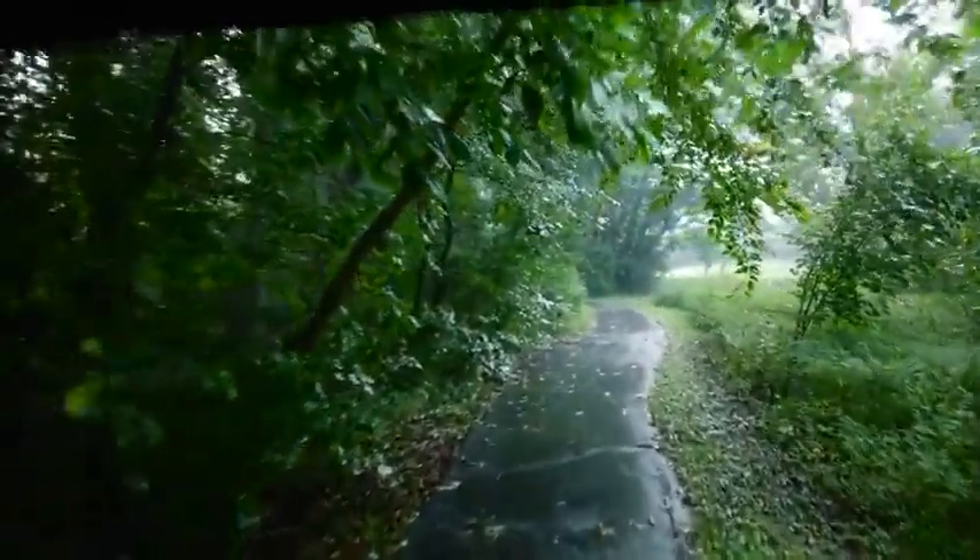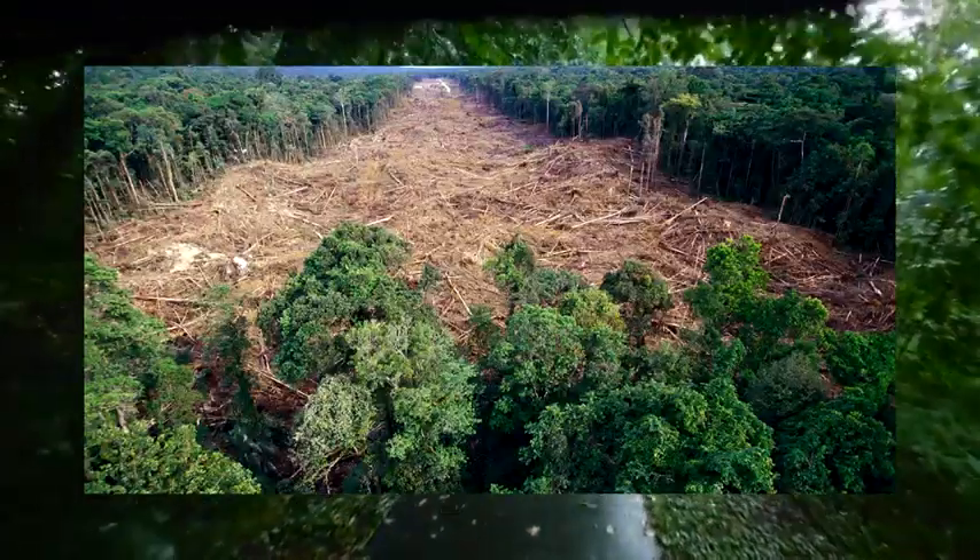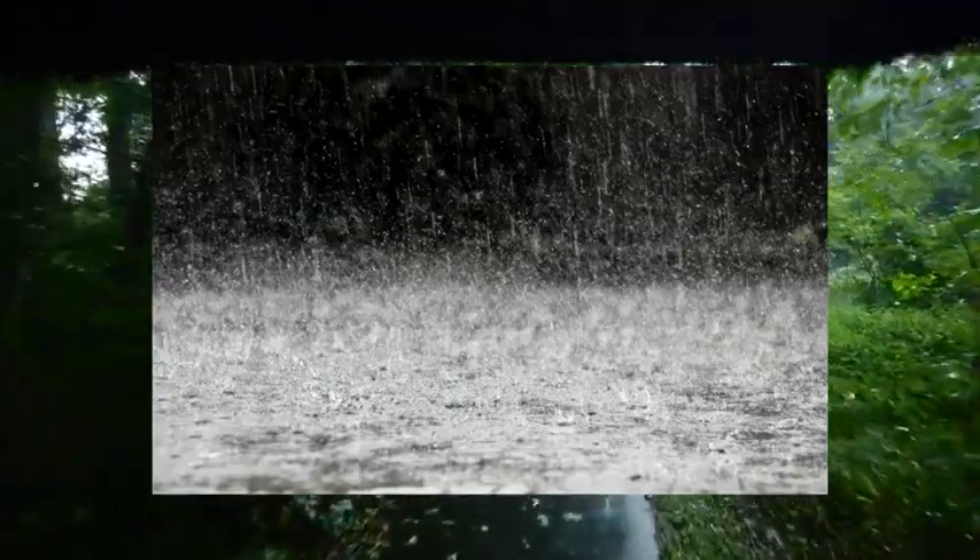Human impacts on the Temperate Deciduous Forest include deforestation, logging, acid rain, and human invasion.